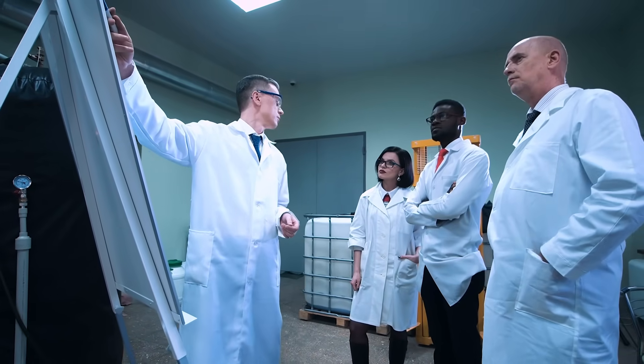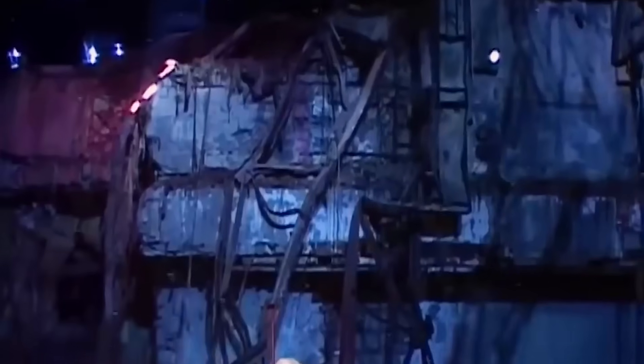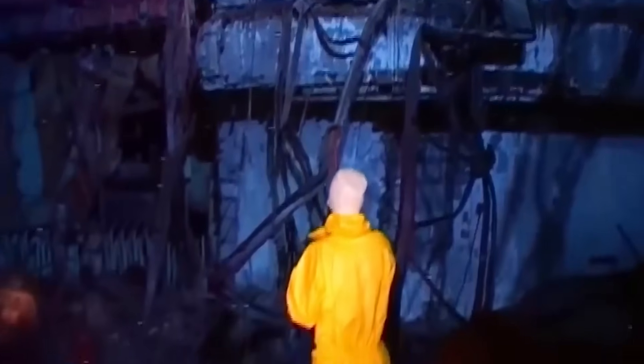Scientists stressed there was no immediate danger, but the message was sobering. Beneath the sarcophagus, the story isn't over. It's evolving.